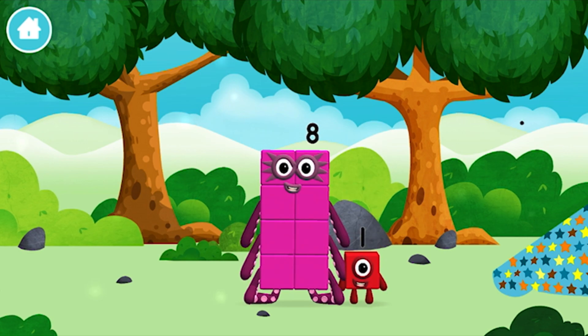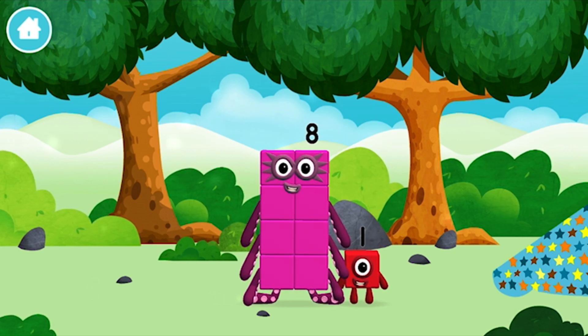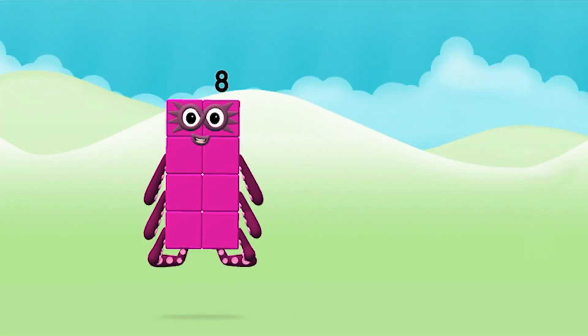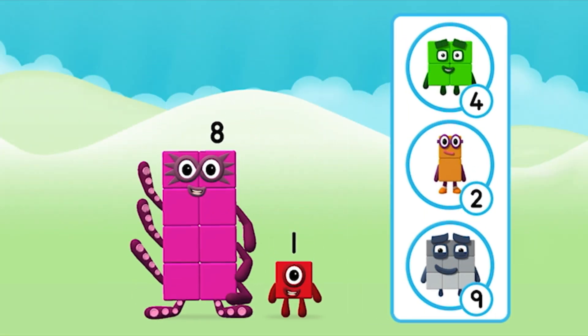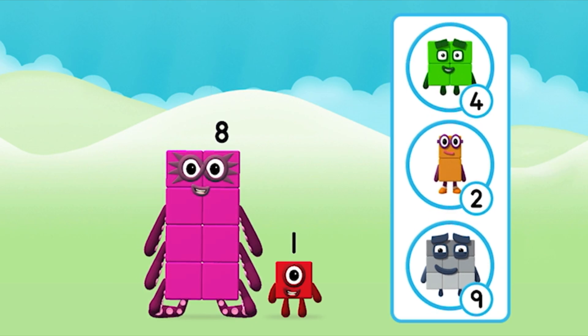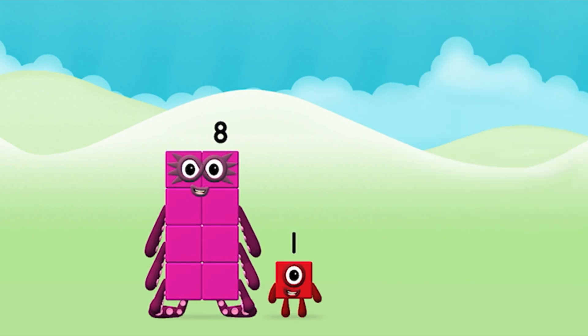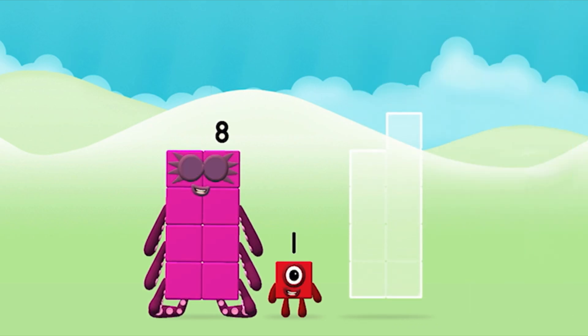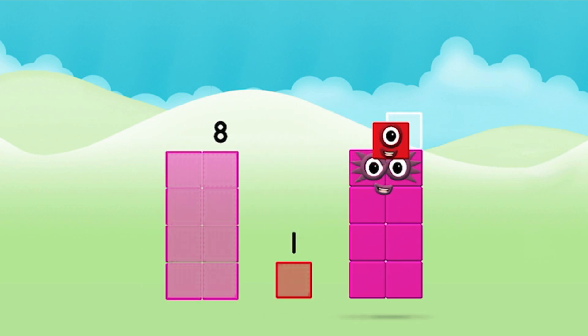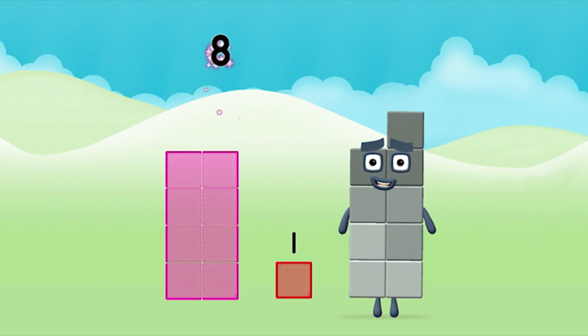You found a number block. Do you know which number block you'll make when you add these two number blocks together? That's the correct answer! Now can you add the number blocks together? 8 plus 1 equals 9.